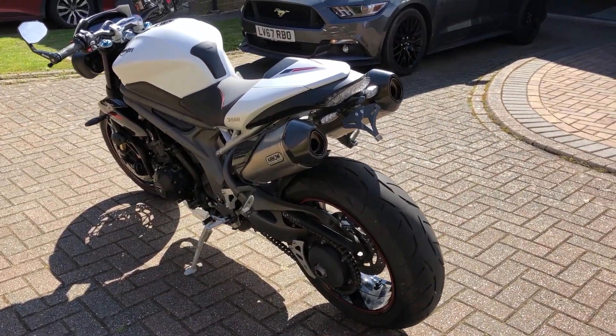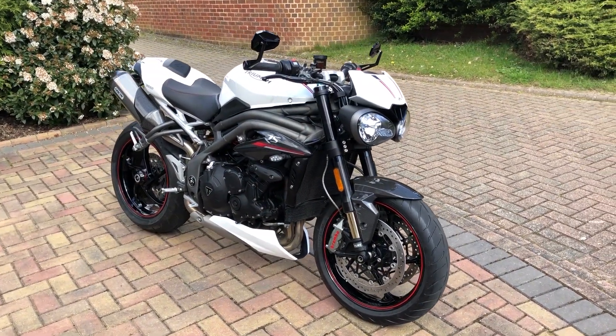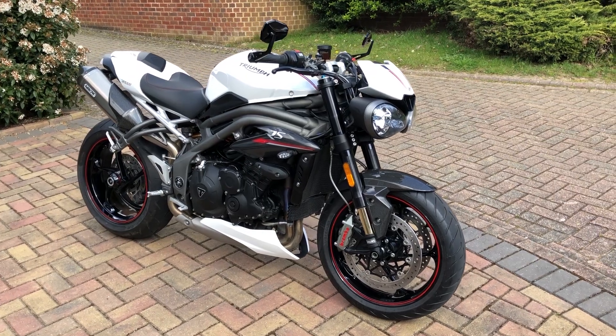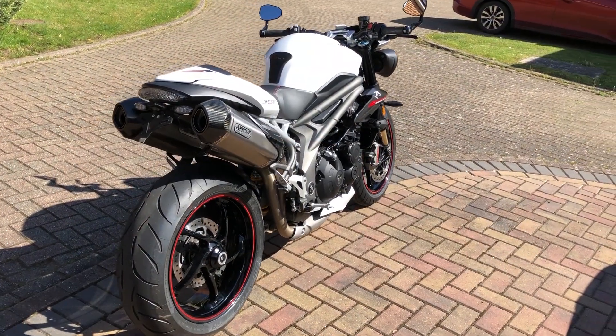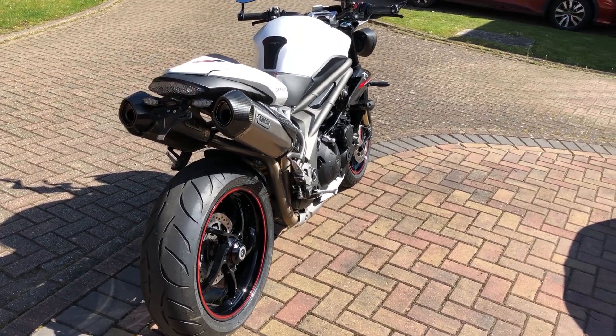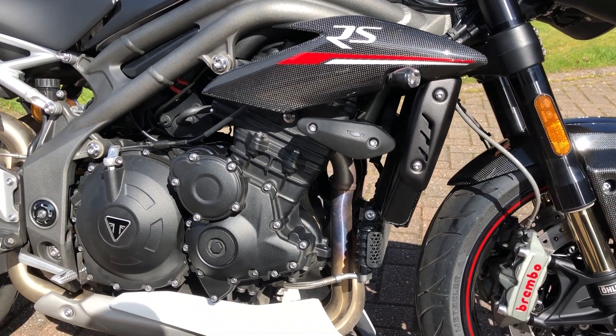This 2018 version represents the latest and most polished version of this model yet. Finished here in crystal white with red and black decals, the RS comes with a wheelbase of 1445mm, a bodyweight of 1070mm, a width based on the handlebars of 775mm, and has a dry weight of 189kg.